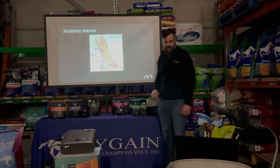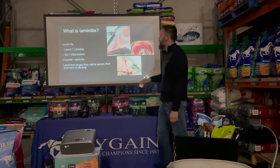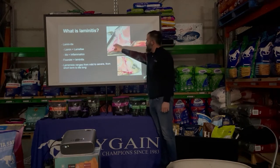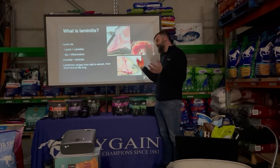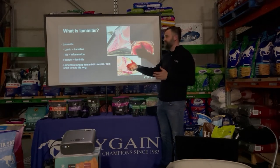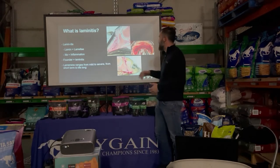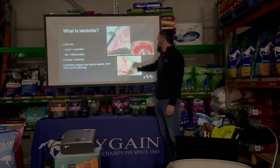Laminitis is the inflammation and subsequent breakdown of the attachment between the hoof wall and the pedal bone. We're focusing on the pedal bone, the tendon, the lamellar attachment and the hoof wall. If you break down the word: 'lamin-' refers to those finger-like projections holding the pedal bone to the hoof wall, and '-itis' is inflammation. Some people use 'founder' and 'laminitis' interchangeably — we'll talk about the different stages.